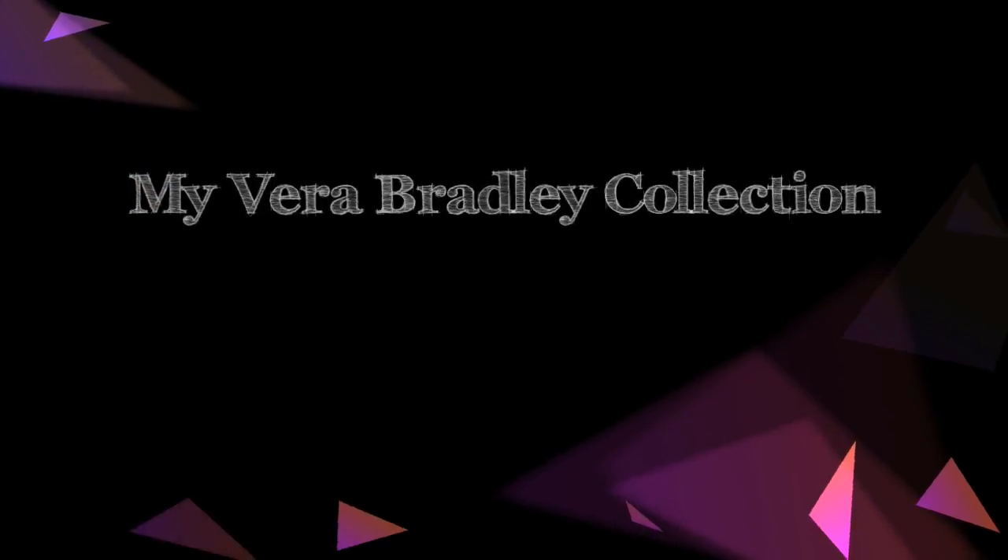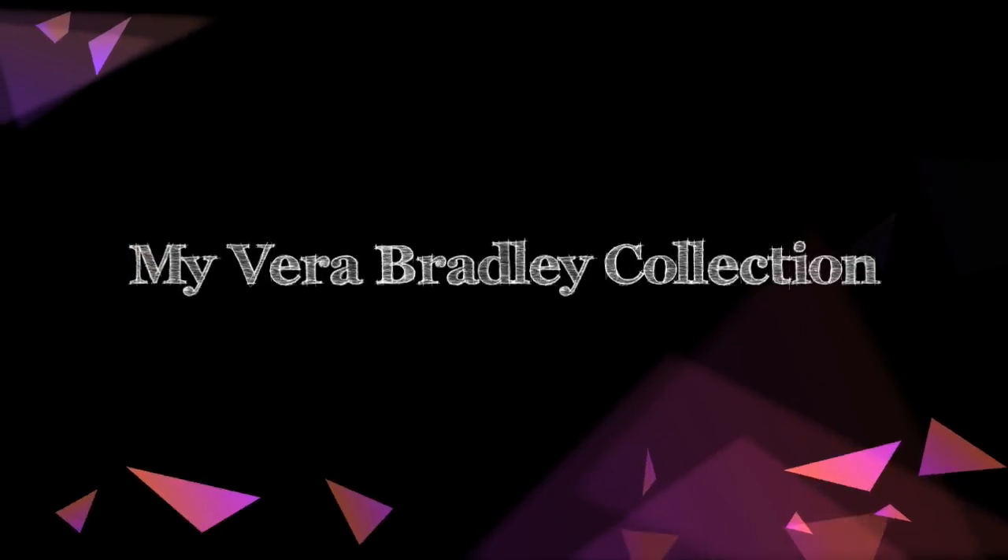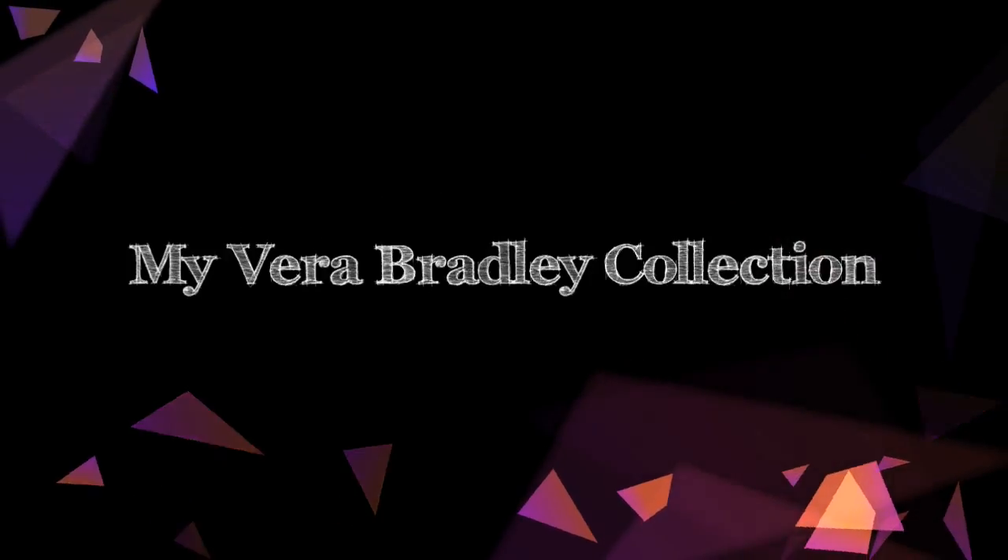That is it for my entire Vera Bradley collection. I hope you have enjoyed seeing all of the pieces I currently have. Make sure you check the description below for links to videos and all the products I've talked about. I hope you give this video a thumbs up and subscribe if you haven't already. I hope you all have a fantastic week — bye, you guys!